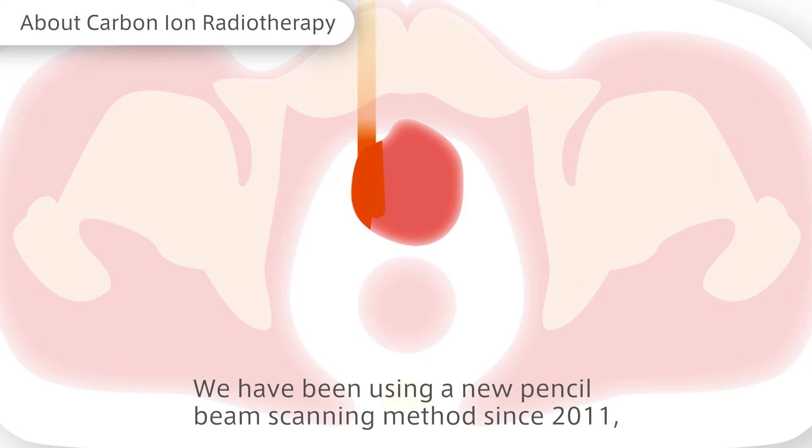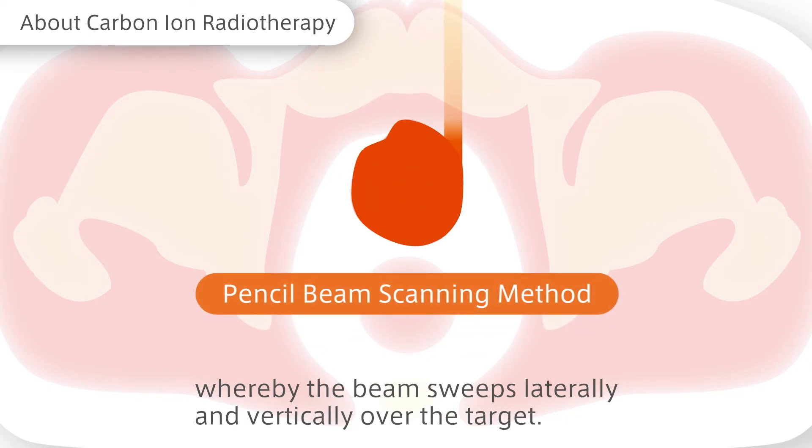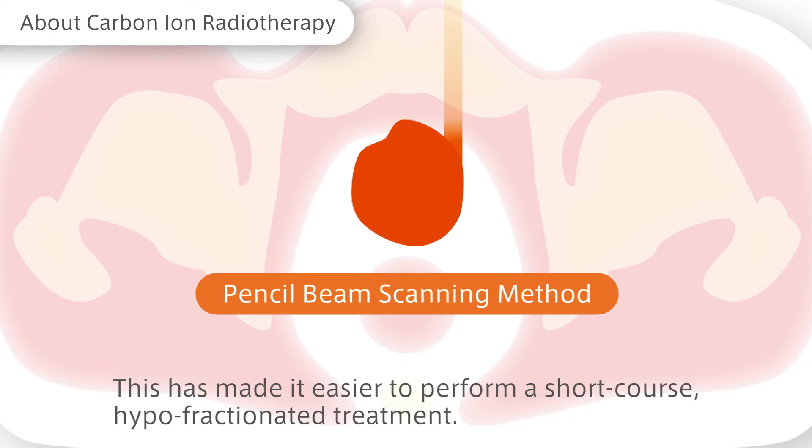We have been using a new pencil beam scanning method since 2011, whereby the beam sweeps laterally and vertically over the target. This has made it easier to perform a short course, hypofractionated treatment.